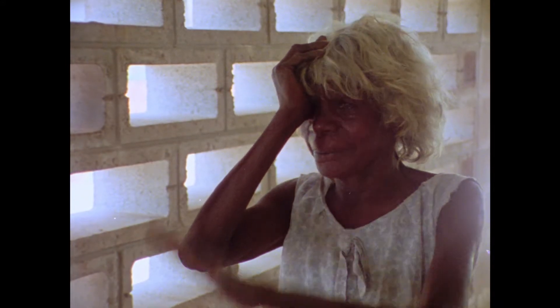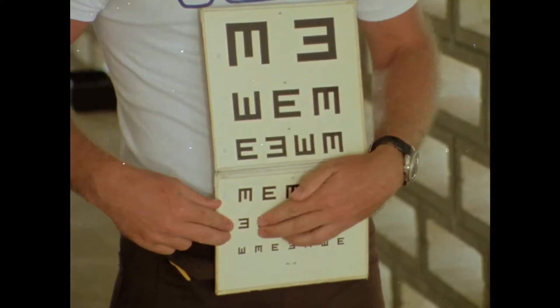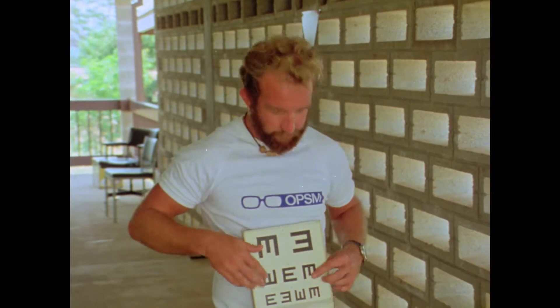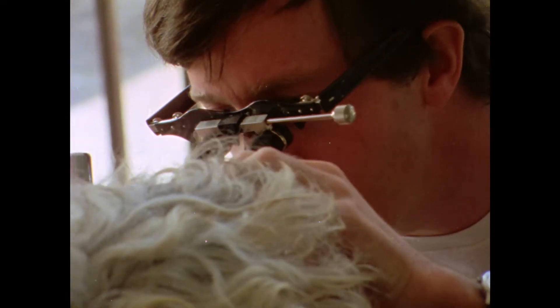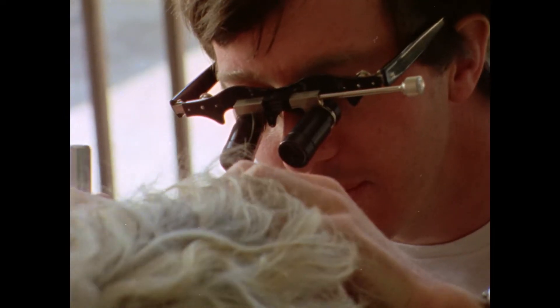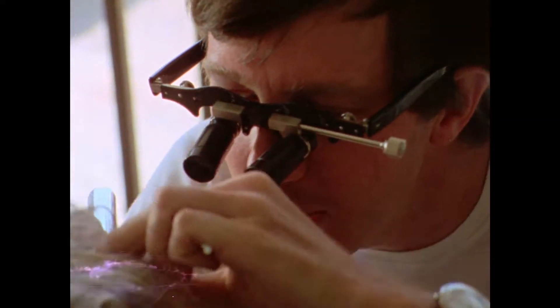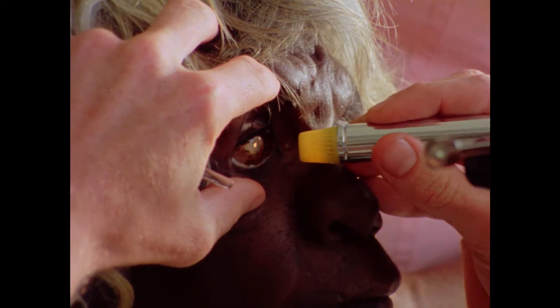Next, a vision test — a simple one using just the letter E, which only requires the person to indicate the direction it's facing. This woman, being examined by an eye doctor, was one of 36 Aborigines who required further medical eye care. None of the white people at Delisaville were found to have any eye problems. One eye appears to have had an injury — it's very small and soft, all damaged. The other might have a cataract, requiring a closer look.